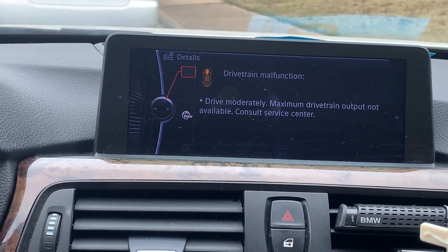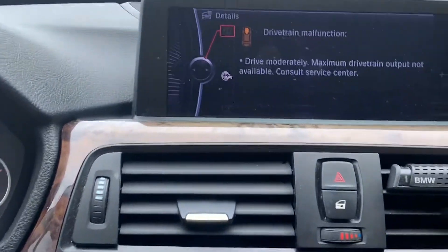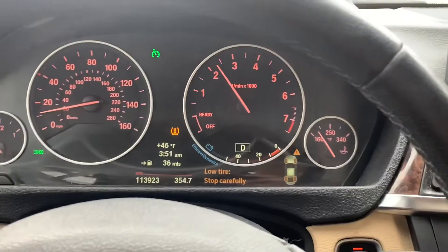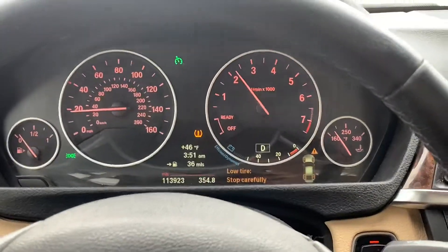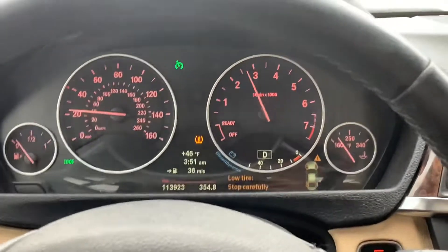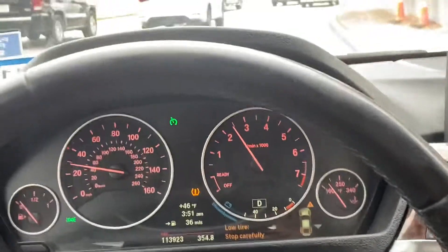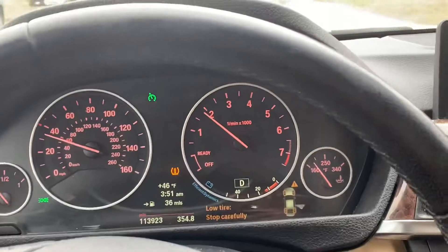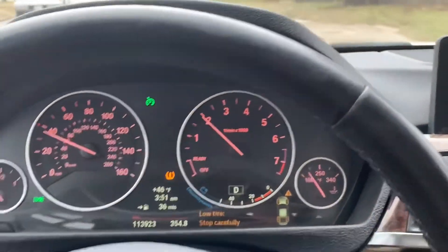Drivetrain malfunction — that's the worst thing that can possibly happen to your BMW. What that means is the car is in limp mode. See, it's struggling to get up in gears, actually hunting for gears. You can barely get over 40 mph. I want to shut it off for about 30 seconds and then turn it back on, and it goes away.